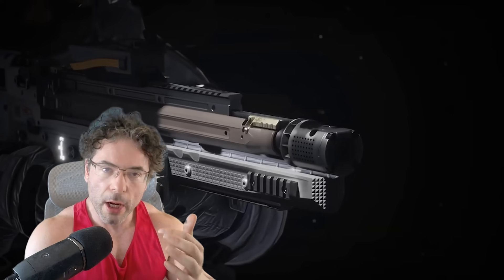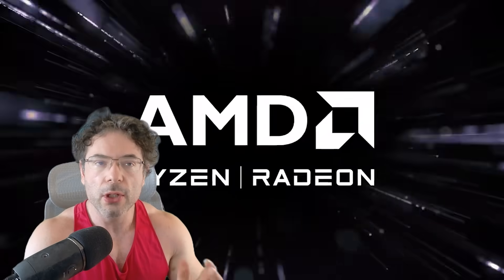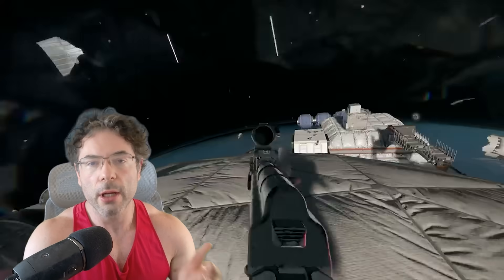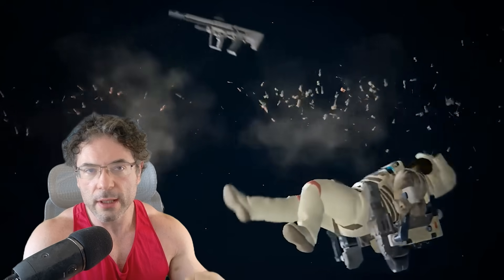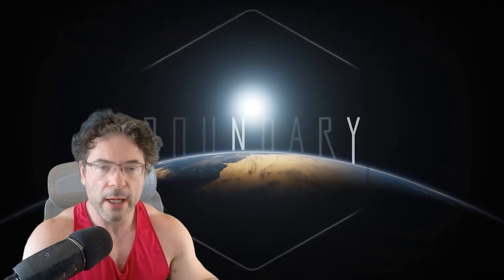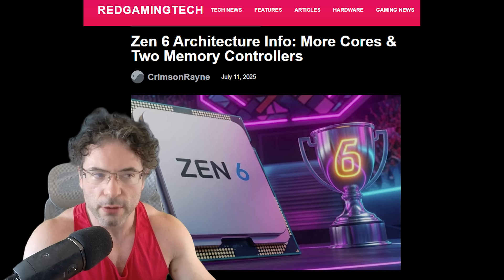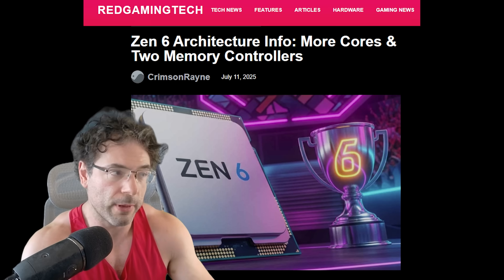My eyesight sucks, so of course I will put on my glasses. I'll also just quickly note that this is also an article — the website has recently seen an overhaul. I have left a link to this in the video description, so if you do want to check out a written version of this, then of course you can be free to do so.